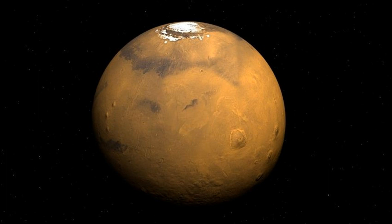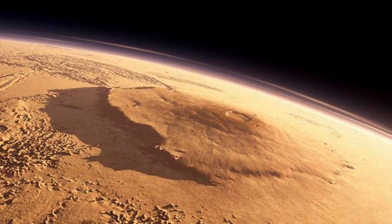Back to the planets — Mars. Mars owes its red colour to the iron oxide present on its surface. Iron oxide is commonly called rust. Mars also has the largest volcano in the solar system, Olympus Mons.